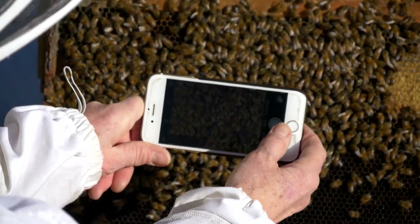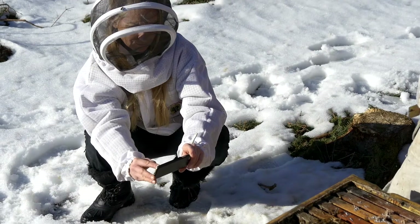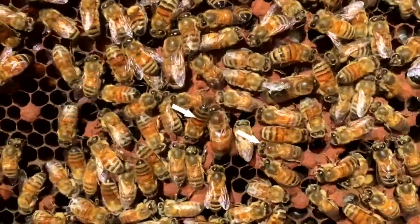The app will also provide a basis for finding bees that show resistance, and this is very important. Because we cannot depend on chemicals — we must select for resistance.